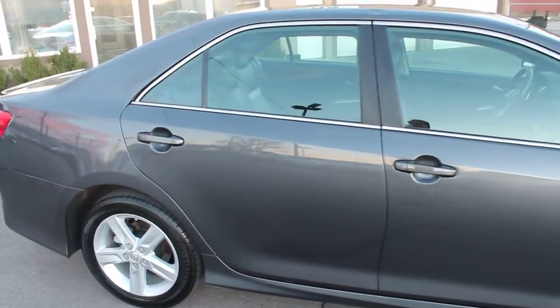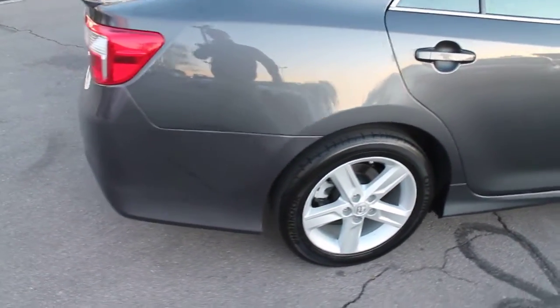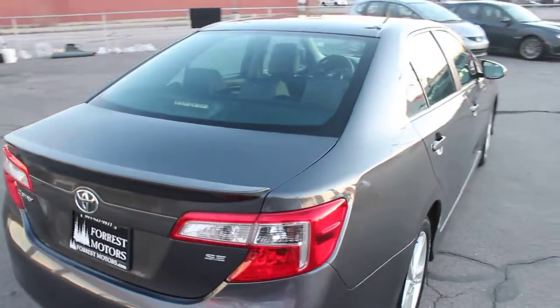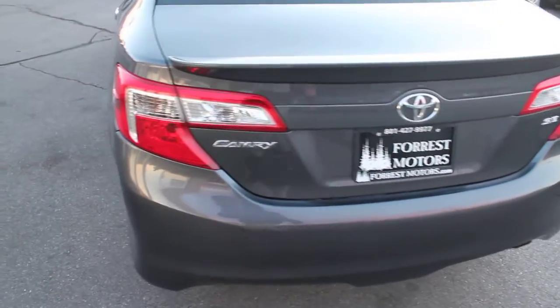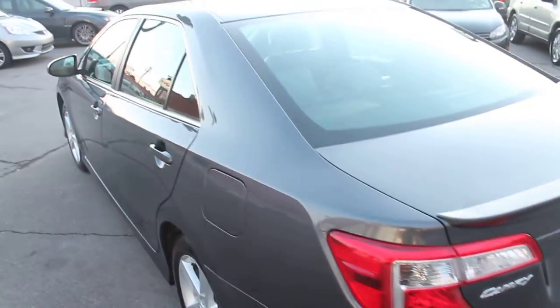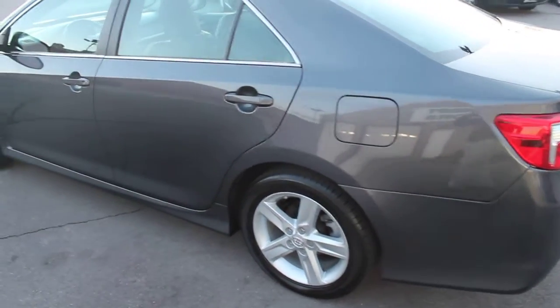The body, paint, and glass are all in exceptional condition, and the tires are still very good. This is a clear title vehicle. To view the free copy of the Carfax Vehicle History Report, just log on to our website at forestmotors.com — F-O-R-R-E-S-T.